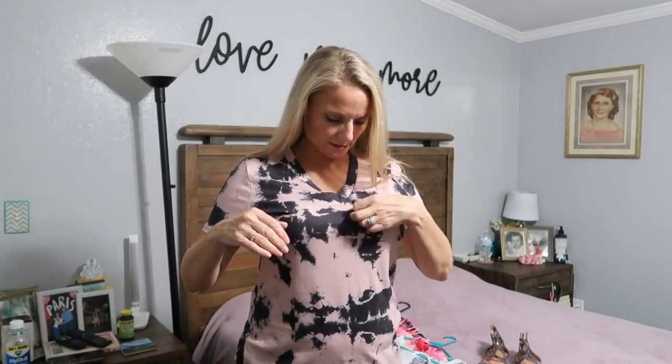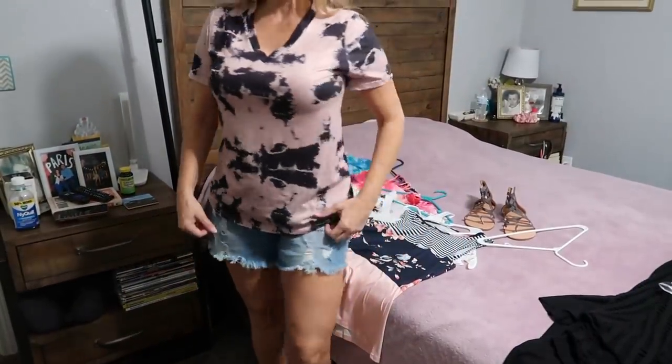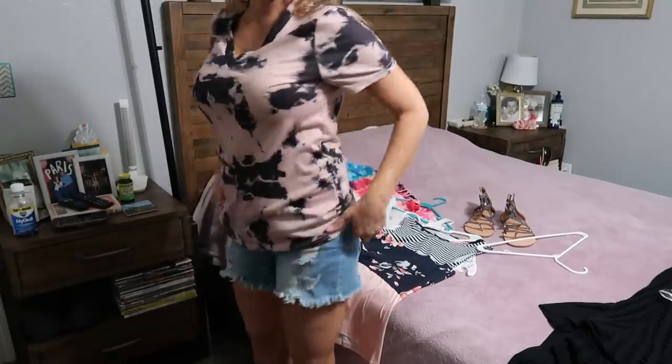Here is the bleached or tie-dye look shirt — sorry, there's some fuzz on it. It's kind of a dark color but almost bleached-looking, with a V-neck. It's very comfortable and I think it looks good with shorts.